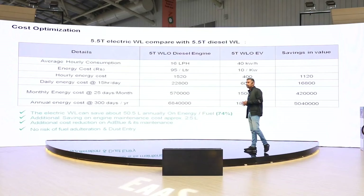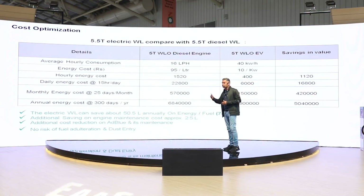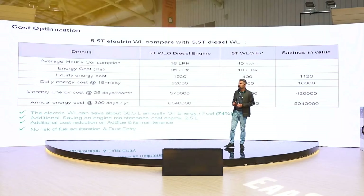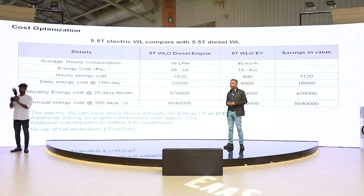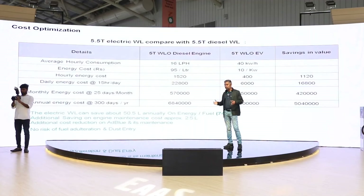With all these aspects considered, whatever the cost — even if it is 2 to 3 times the diesel engine machine cost — the return on investment will be achieved in about one and a half to 2 years maximum.